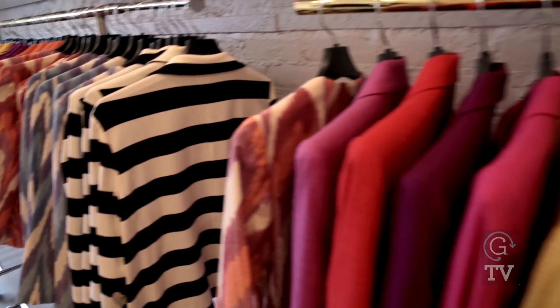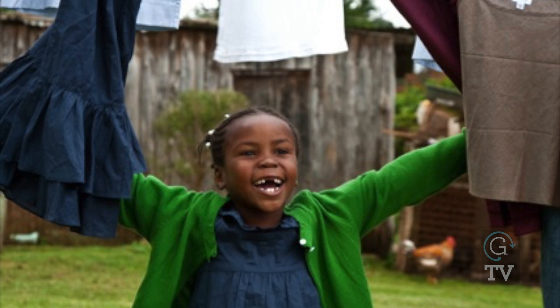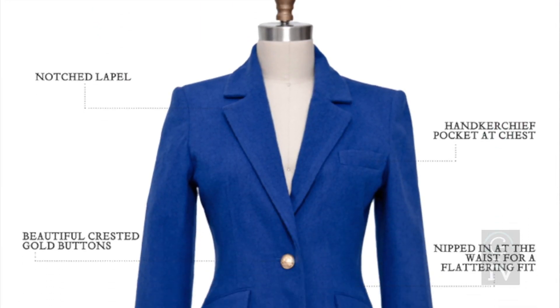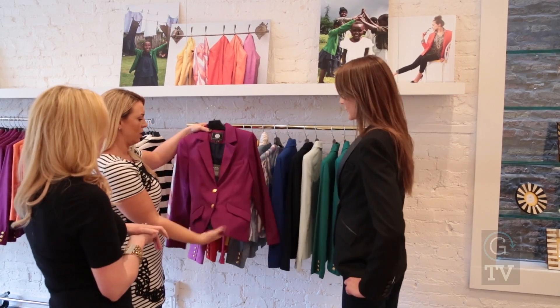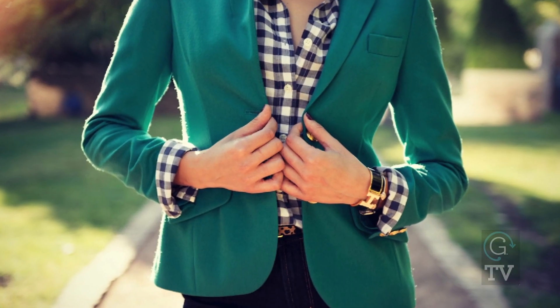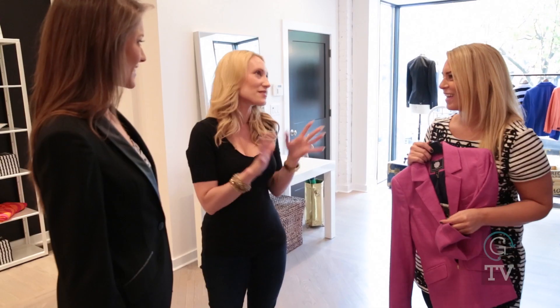So why blazers and jackets? For a lot of women, the jacket or the blazer can be really empowering — it's really about using fashion as power. Let's talk about the anatomy of a Two Penny Blue blazer. That's really fun for people to understand exactly why a silhouette is a certain way and why a jacket is constructed, and that clearly speaks to your expertise.